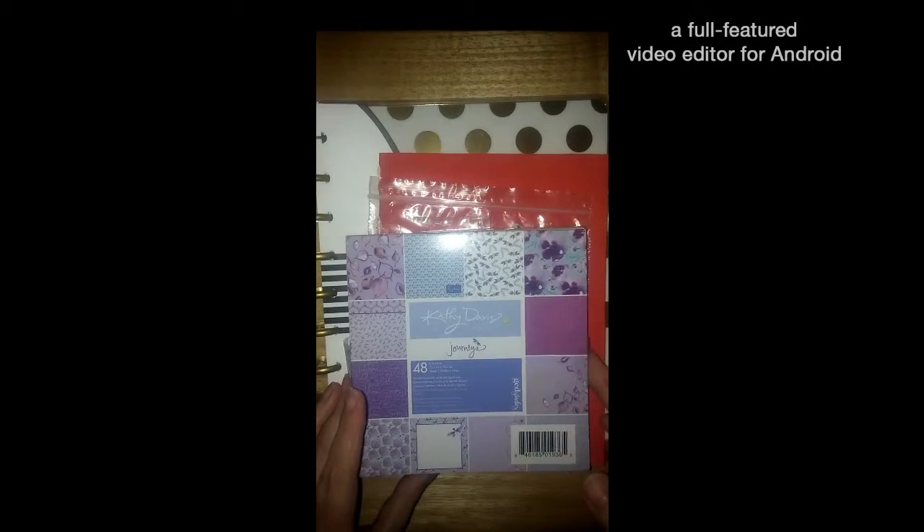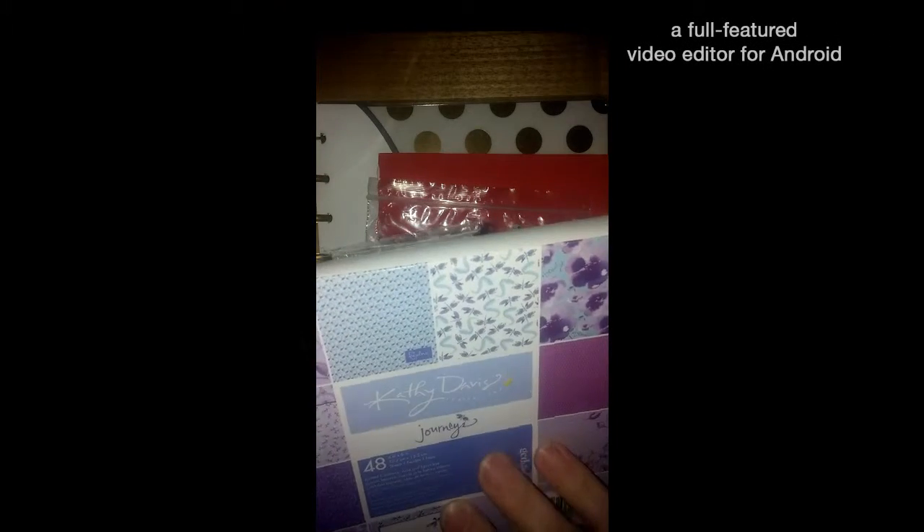I love this paper. It is absolutely beautiful. It is by Kathy Davis. I'm guessing it's called Journeys, but this is just beautiful. You can see all the designs on here. Purple is my favorite color — purple and pink and black. Those are my three favorite colors.